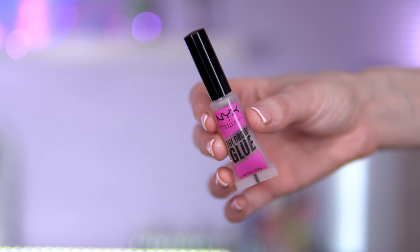For brows, this NYX Brow Glue is definitely duping the Benefit 24-Hour Brow Setter. I do slightly prefer the Benefit one, but if you want something more affordable, this is a good option — it's the closest one I've found to the Benefit 24-Hour Brow Setter.